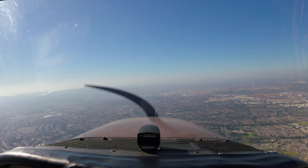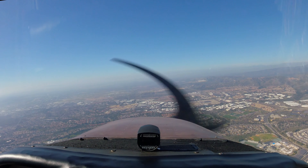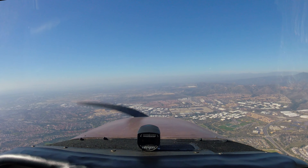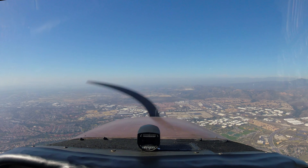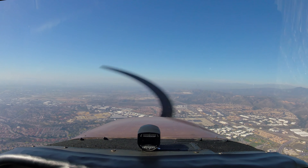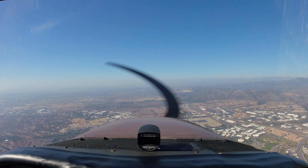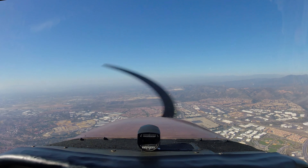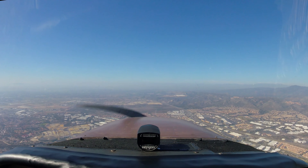Looking for the traffic, 640. More traffic right there. 41, we're really busy today. N-640, traffic off your right wing about 11,000 indicated altitude. Traffic, 640.